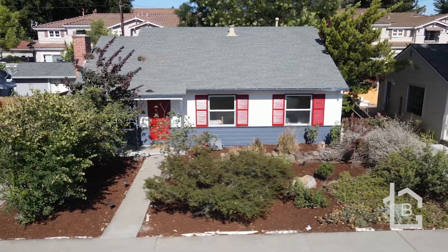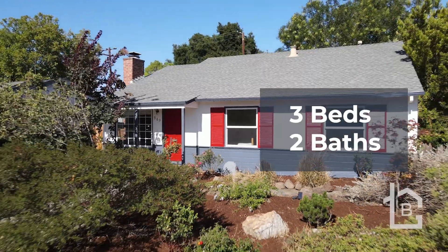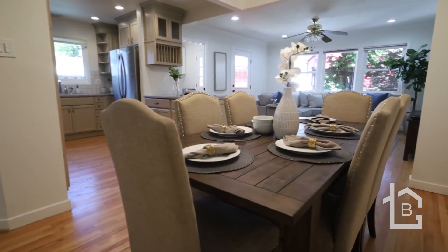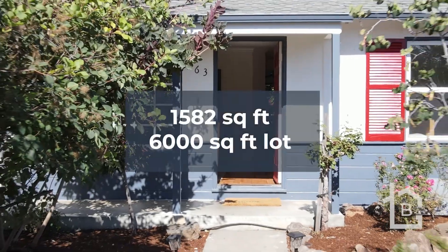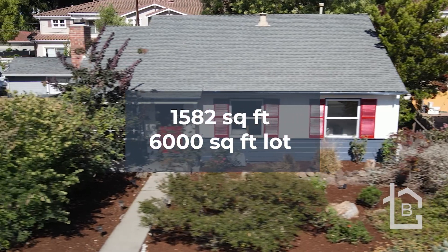Situated on a quiet street, 963 Sunlight Drive is an expanded three-bedroom, two-bath home which features a separate living room and family room, an open kitchen and dining areas, a large master bedroom suite, a serene backyard, and detached two-car garage. The home is approximately 1,582 square feet and is situated on a 6,000 square foot lot.